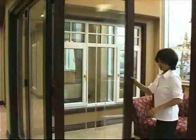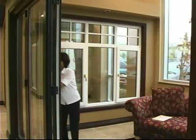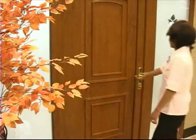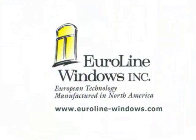No doubt about it, windows and doors have come a long way. They've grown up. They've become smart. Thanks largely to the high standards introduced and maintained by Euroline — European technology, made in North America.